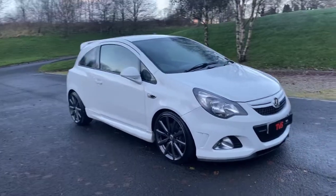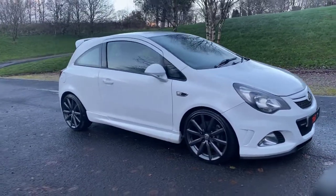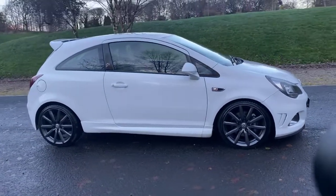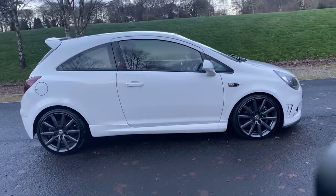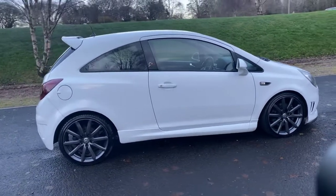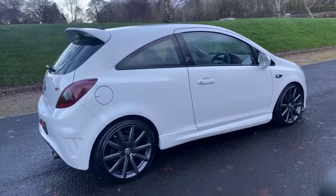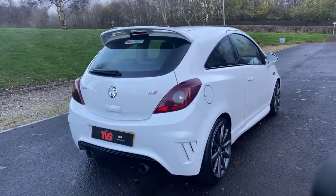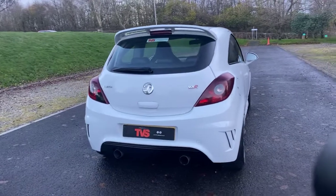Here we have the 2012 1-12 plate Vauxhall Corsa special edition — it's a Nürburgring edition in arctic white with half leather interior featuring the Recaro front seats. This lovely example has covered just 68,343 miles.